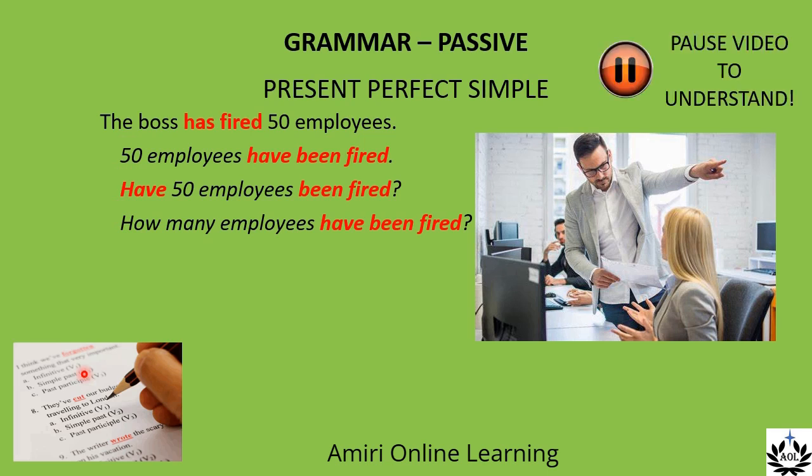Now write a question that begins with 'why'. Why have 50 employees been fired? So we have question word 'why', then the first part of the verb cluster — 'have' — then the subject, then the rest of the verb cluster.